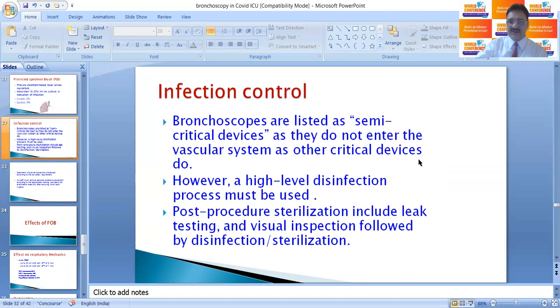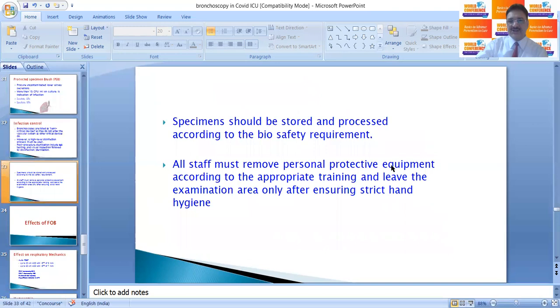Bronchoscopes are listed as semi-critical devices as they do not enter the vascular system. However, a high level of disinfection should be used, and post-procedure sterilization includes leak testing, visual inspection, followed by sterilization. Specimens should be stored and processed according to biosafety requirements. All staff must remove PPE according to appropriate training and leave the examination area only after ensuring strict hand hygiene.